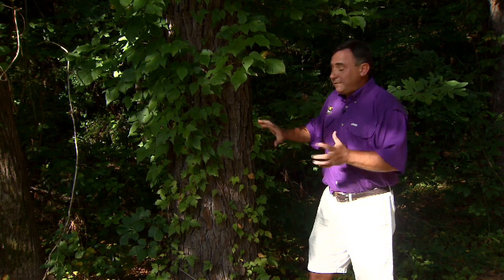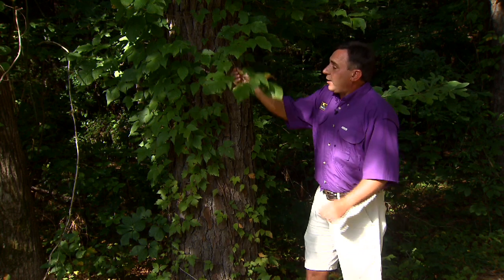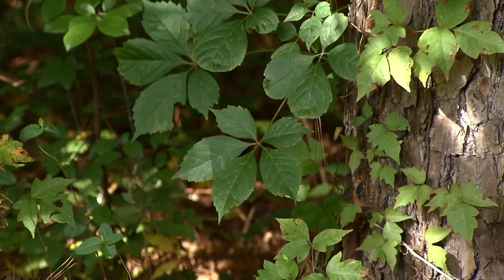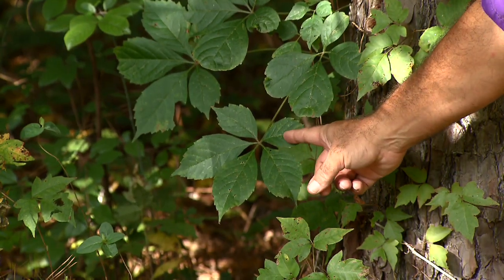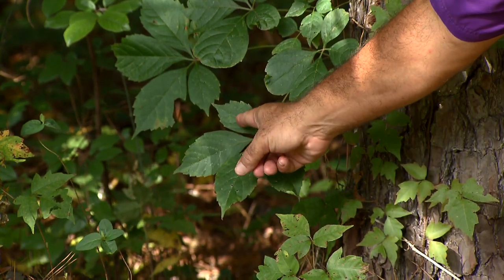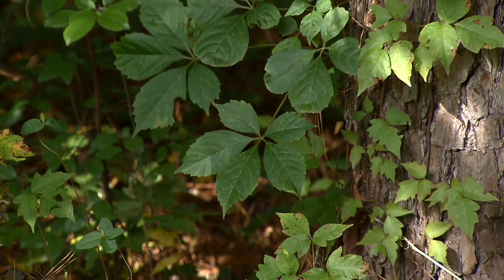Poison ivy can actually vine up tall trees, and the vines can be so robust that it resembles a shrub. But again, here are the leaves divided into three leaflets as opposed to its imposter, Virginia creeper, with which it often occurs. But Virginia creeper will always be divided into five leaflets instead of three.